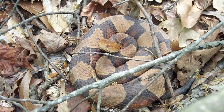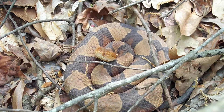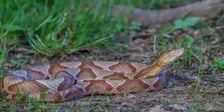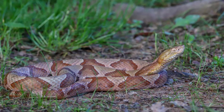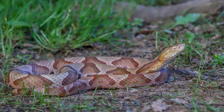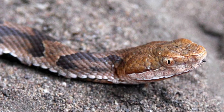The Copperhead is a medium-sized pit viper native throughout much of the eastern, southern, and central United States. It is the most abundant venomous snake on military lands and is confirmed present on approximately 80 installations. Adult Copperheads typically measure between 22 and 36 inches in length.